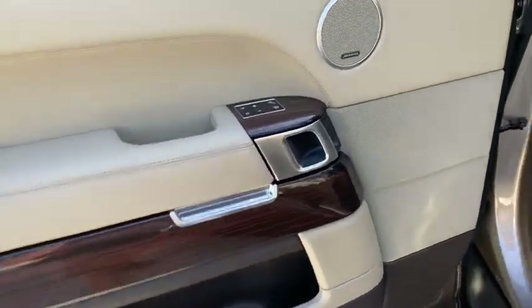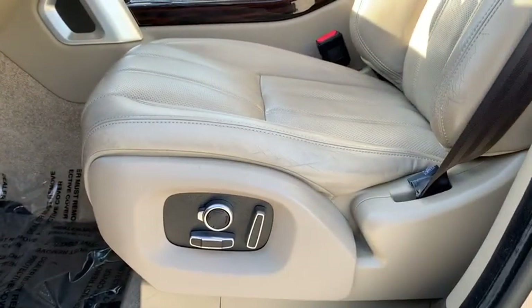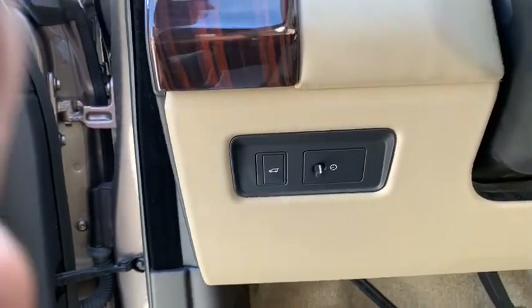Leather wrapped steering wheel, adjustable steering wheel, power steering, auto dimming rear view mirror, hard disk drive media storage, floor mats, cruise control, keyless start, four wheel drive.